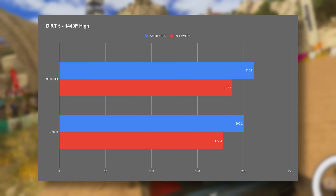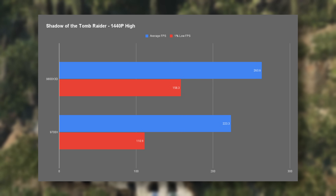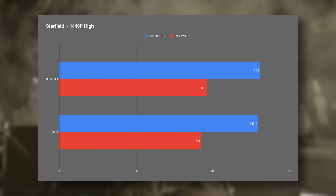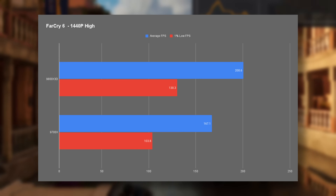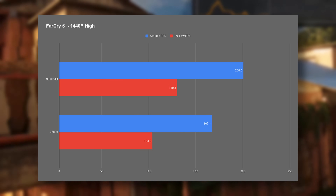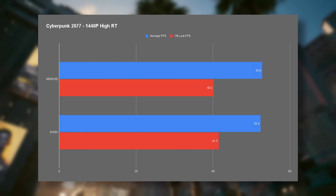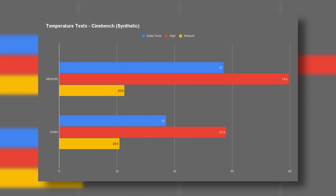Shadow of the Tomb Raider was another title with a pretty hefty jump - another 40 FPS and also an improvement in the 1% lows. In Starfield, pretty much the same average results but we did get an improvement on the 1% low with the X3D. Far Cry 6 was another nice jump with about a 33 FPS difference and a nice improvement to the 1% lows as well - a title that generally favors AMD anyway. Then in Cyberpunk at 1440p High, a nice improvement to the 1% low, though with ray tracing we actually see a better 1% low on the 9700X.